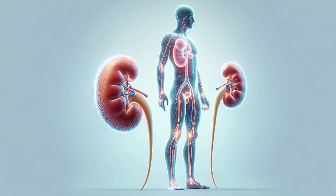In summary, kidneys are extraordinary organs, vital for filtration, balance, and overall health. They work tirelessly behind the scenes, ensuring that your body functions smoothly.